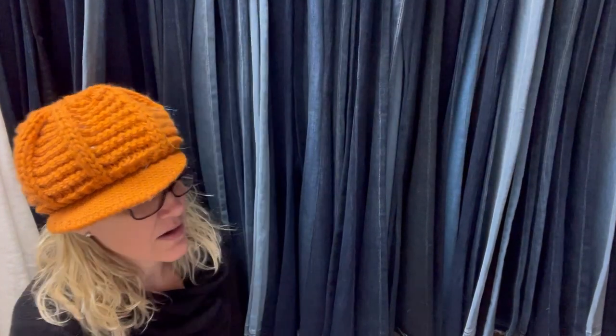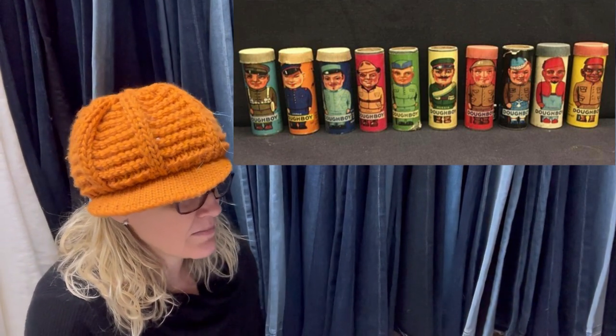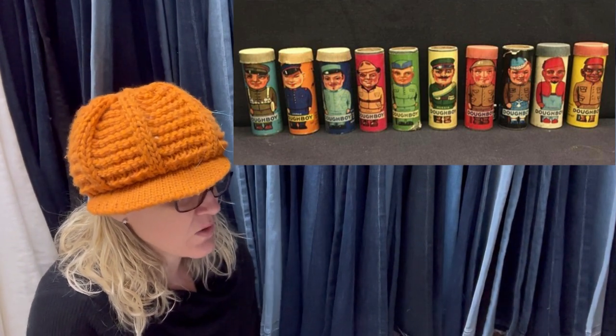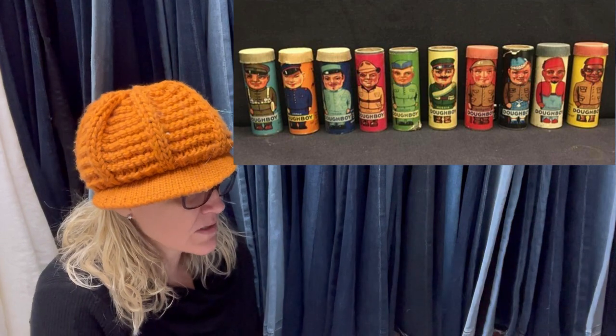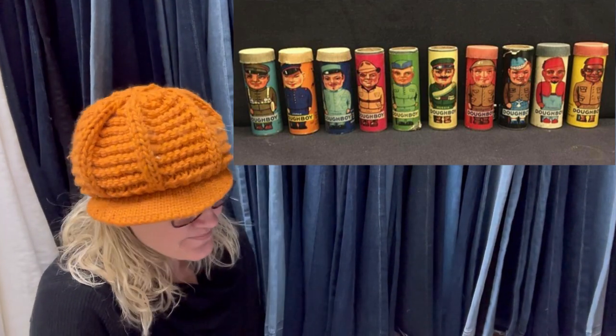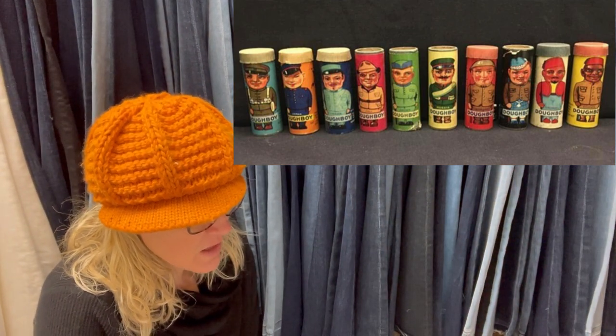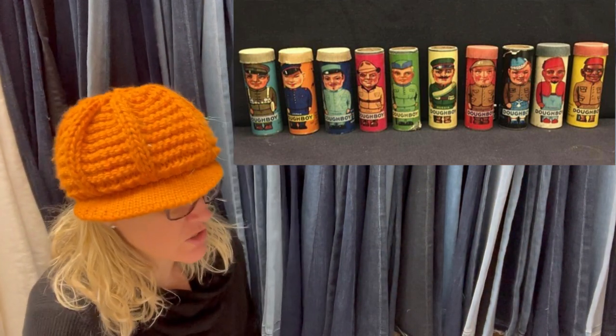Found these at a yard sale in a gallon baggie with other older toys. The bright colors jumped out at me — I was going to keep them for myself until I researched them. They are cardboard candy containers from 1938, doughboys from different countries. Paid $1 for the whole bag and these sold for $200.